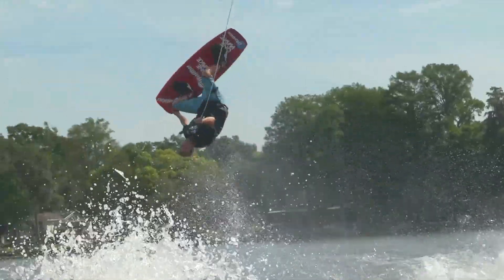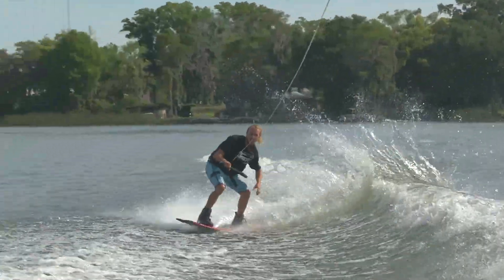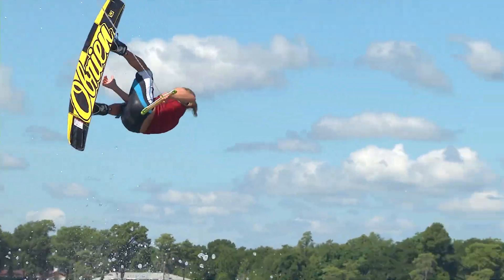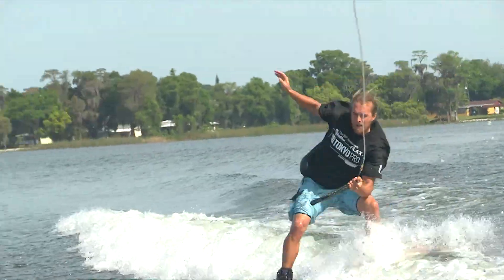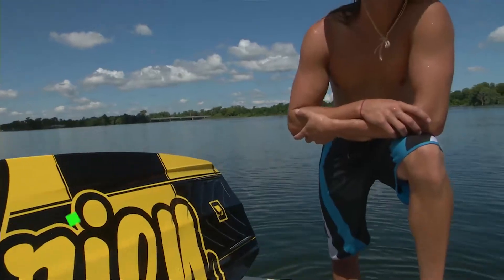My favorite part about the Roam is its punch off the weight, responsiveness, and how predictable it is. The Roam is the perfect choice for the intermediate to advanced rider who wants to progress their riding to the next level.